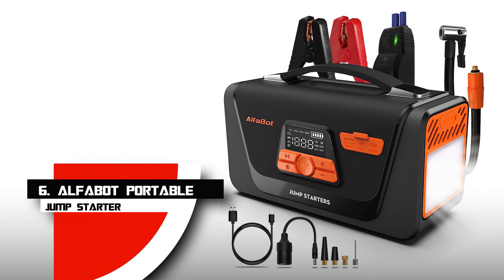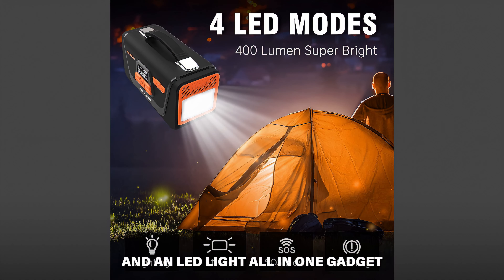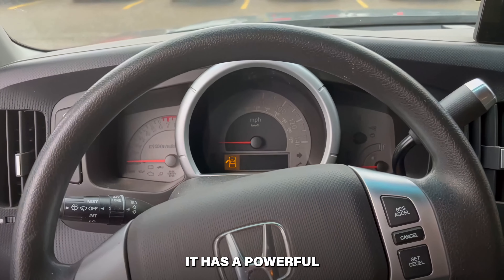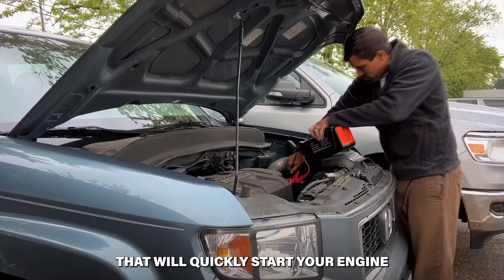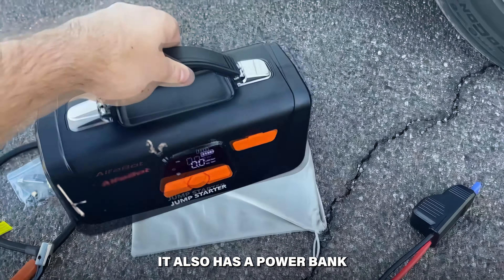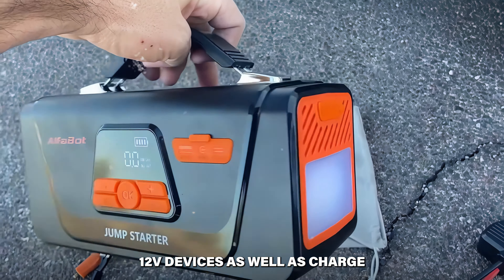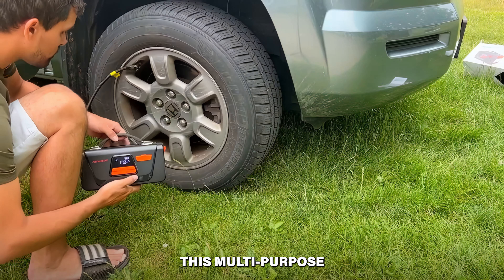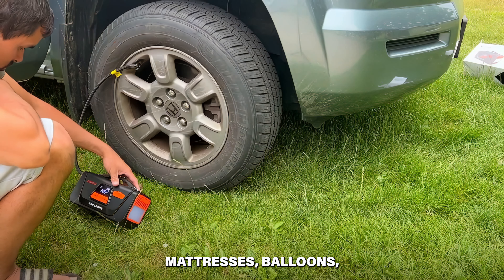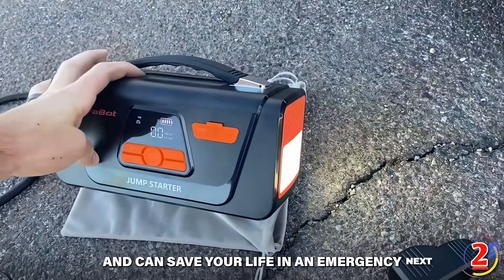Number 6: Alphabot Portable Jump Starter. Consider how convenient it would be to have a power bank, a jump starter, an air compressor, and an LED light all in one gadget. It has a powerful 4,000-amp peak automobile jump starter that will quickly start your engine — ideal whether you're working with an 8-liter diesel or any gas engine. It also has a power bank capacity of 26,800 milliamp hours to power 12-volt devices and charge USB gadgets. Its 150 PSI air compressor and tire inflator, plus a 400-lumen LED light with four different modes, make it a complete emergency tool.